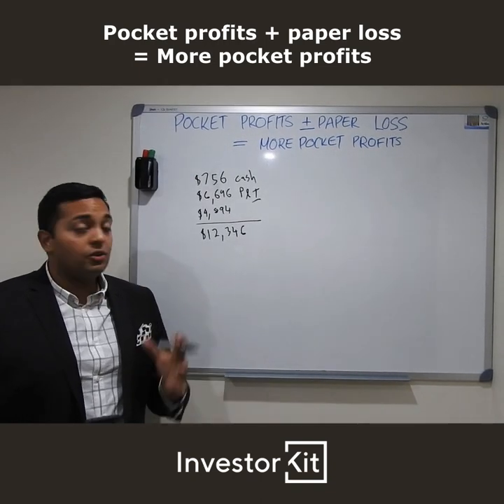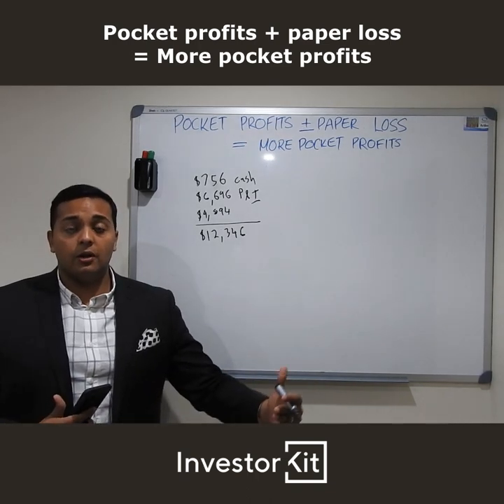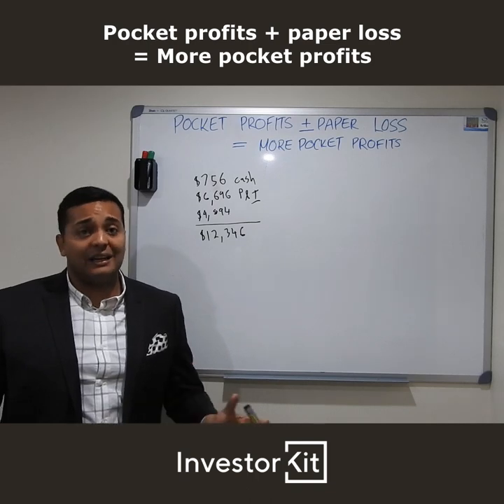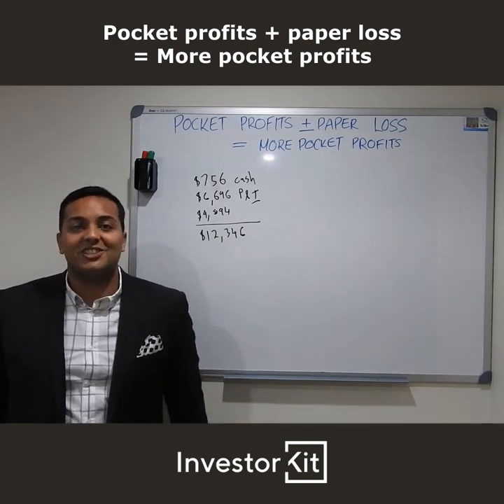It's not always about negative gearing or positive gearing — it's about getting the outcome of profits to generate cash flow, pay down debt, and paper loss is a plus. $12,346 — what an amazing outcome. Reducing your tax, giving you cash back, and most importantly helping you move your investment journey forward. This person has $75,000 and still has money left over. That's it from episode two — we're the experts in wealth creation, helping you take action.